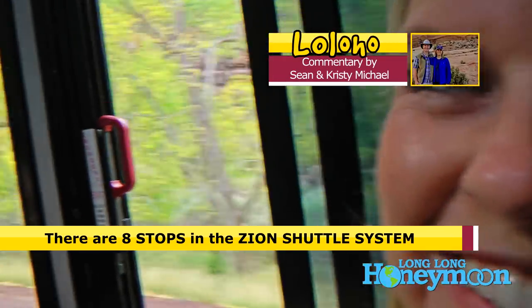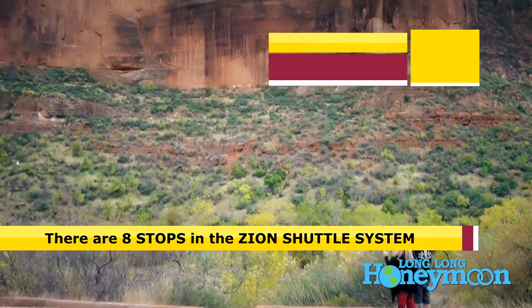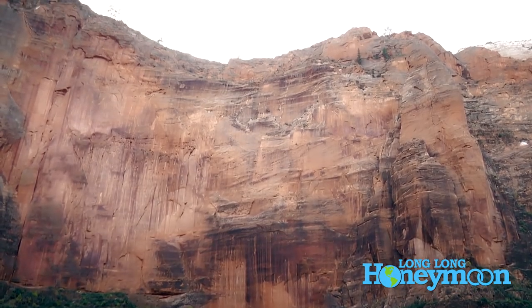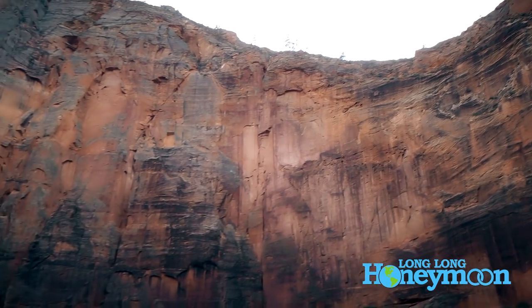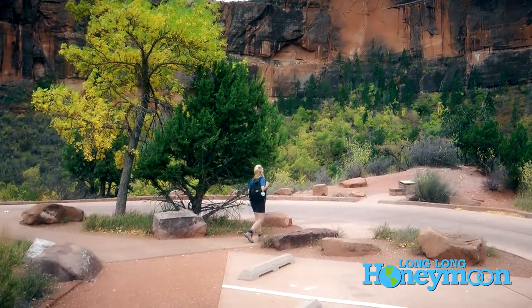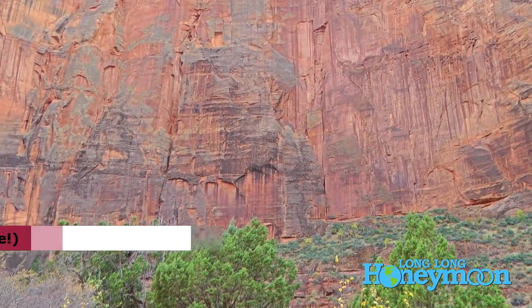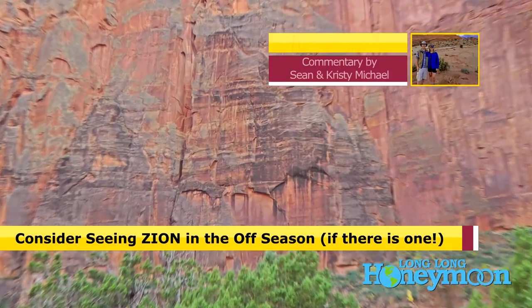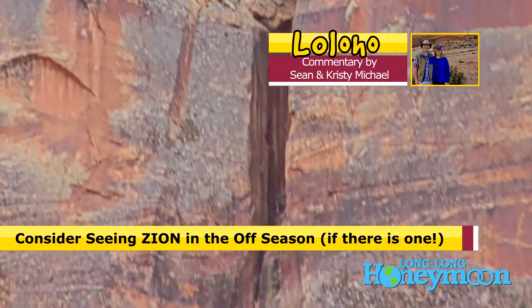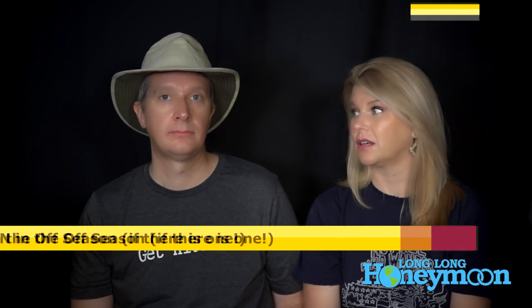When the crowds are really thick at Zion, you're going to be waiting in a very long line just to get on the shuttle. I think they do a good job with the shuttle and keeping those lines moving — they've got the manpower working those shuttles. We were there in October, which was a lower crowd level time, and it was still crowded. So that's it, guys — at least 10 tips for RV camping in Southern Utah.